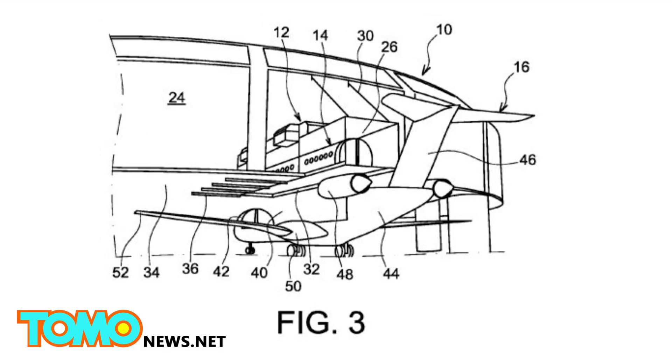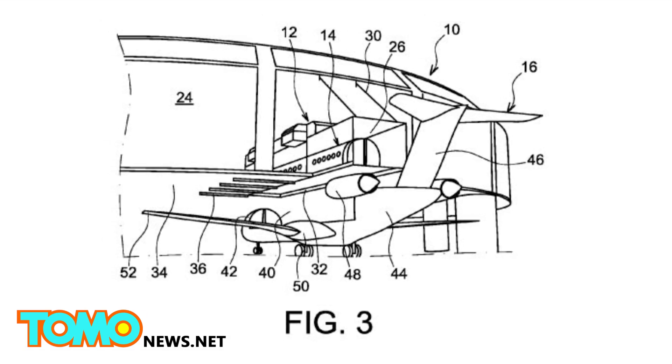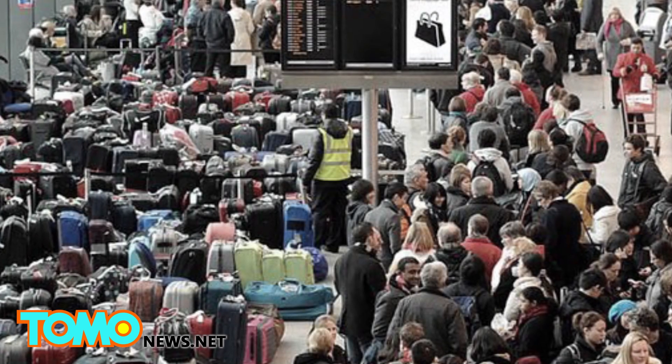Although plans for such planes may never become a reality, it sure is fun to imagine less of a mess and less stress when it comes to flying.